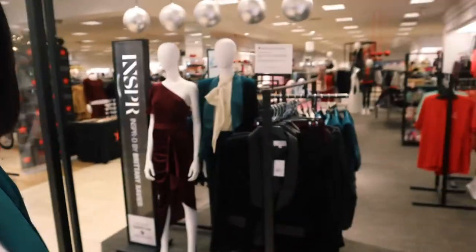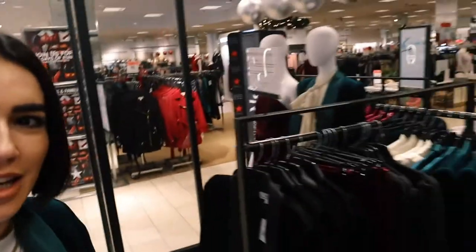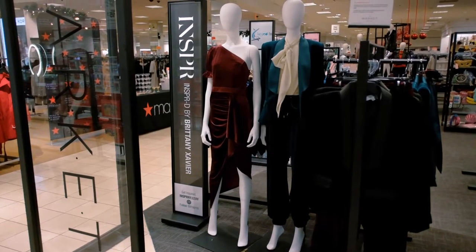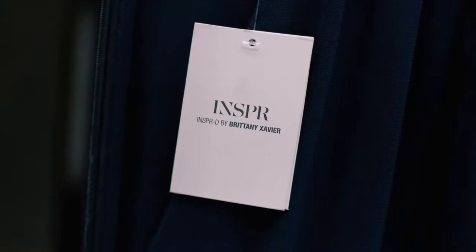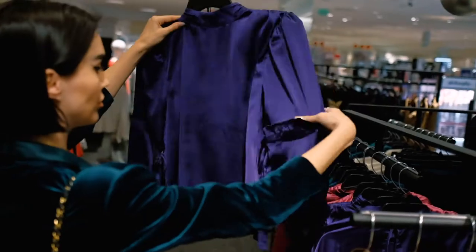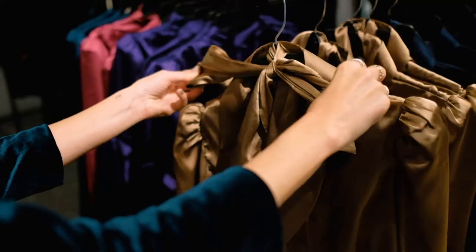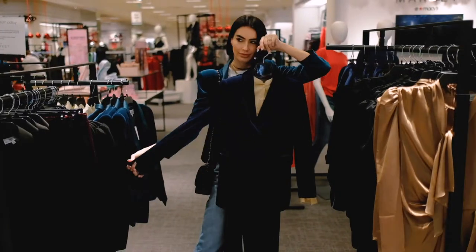Now we are on the hunt — this place is kind of large. Oh wait, right here, here it is! It looks so cool. I love how they did the holiday setup and all the mannequins.